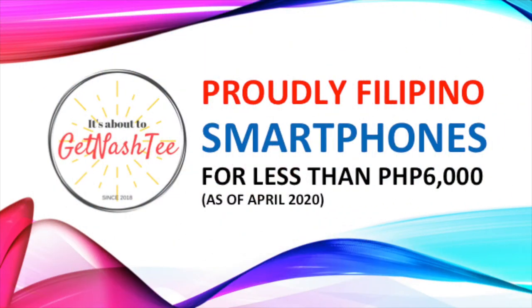Here's a list of proudly Filipino smartphones for less than P6,000 as of April 2020.